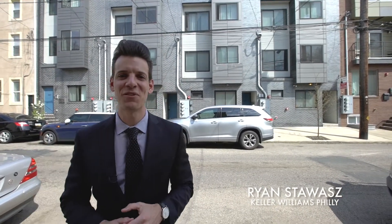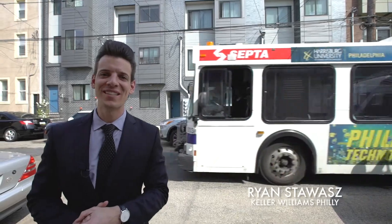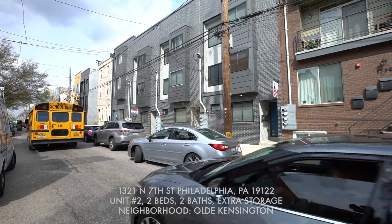Real Estate Ryan here with the StayWise Group. We are outside of our newest listing, 1321 North 7th Street, Unit 2.